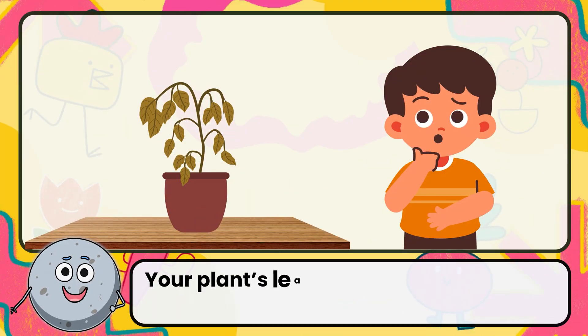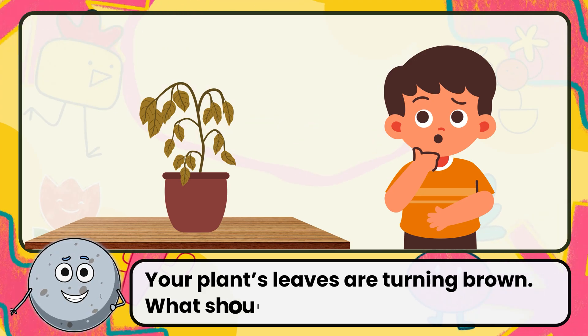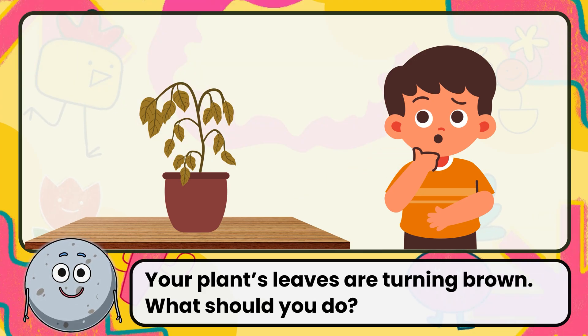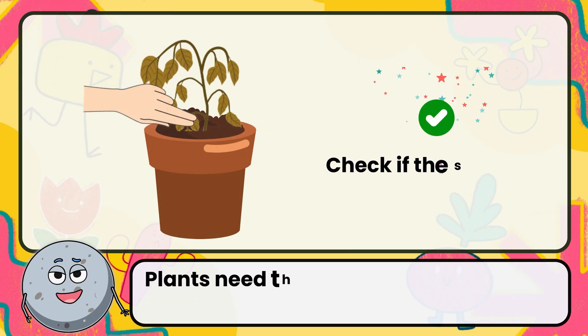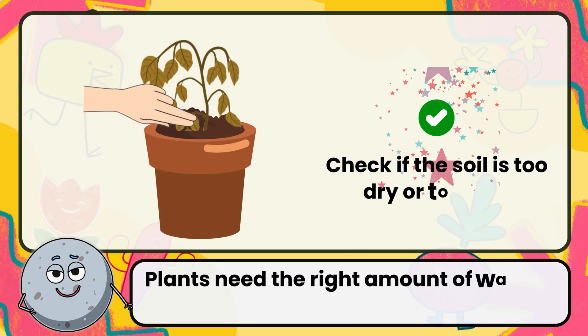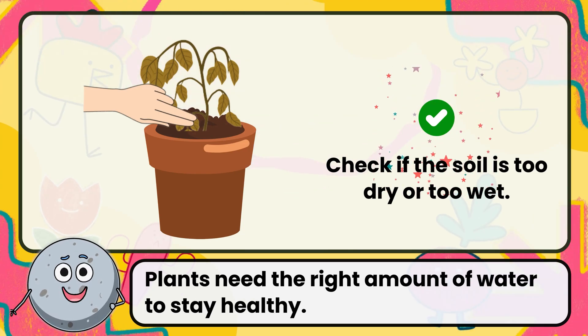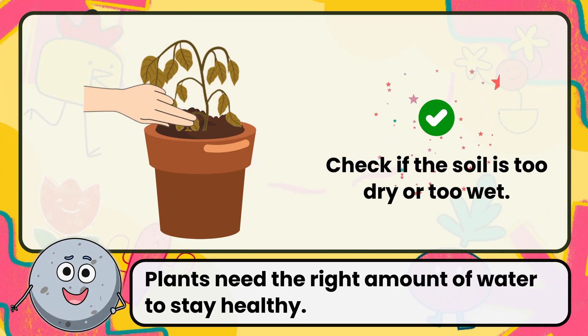Your plant's leaves are turning brown. What should you do? Correct. The answer is check if the soil is too dry or too wet. Plants need the right amount of water to stay healthy.